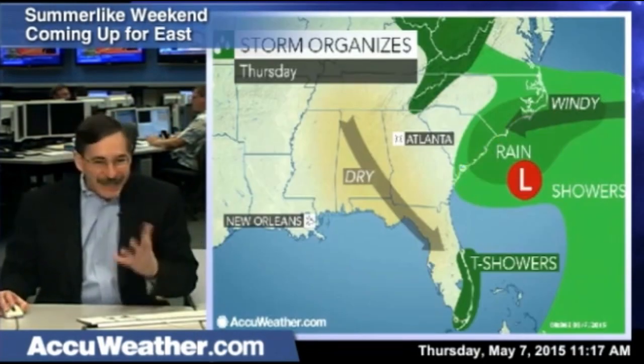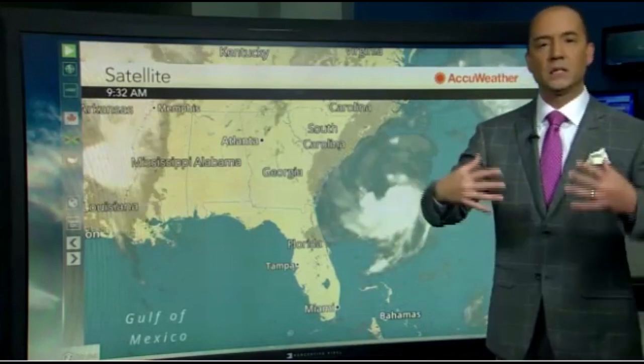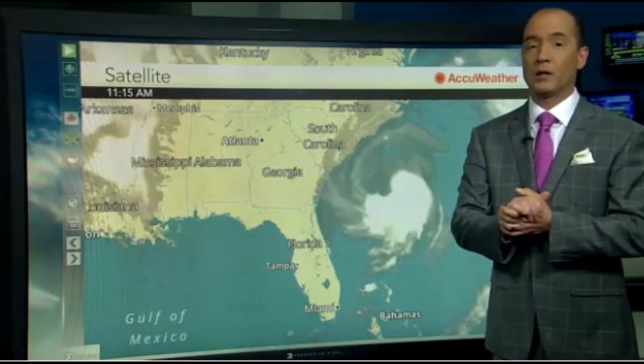Anna, I believe, will be the name. Will it become a tropical storm? No, maybe not. Subtropical storm Anna continues to meander around off the Carolina coast.